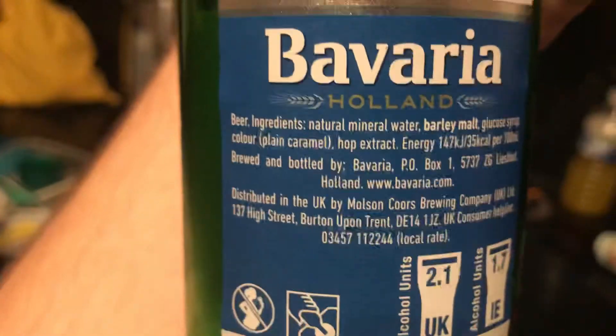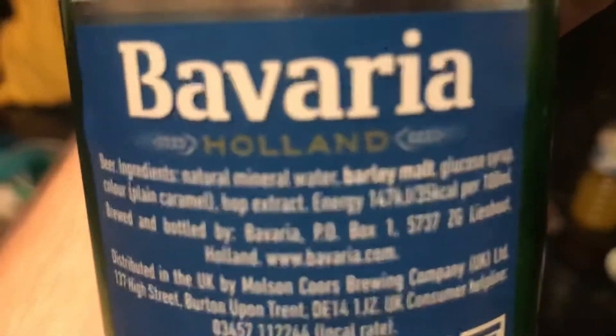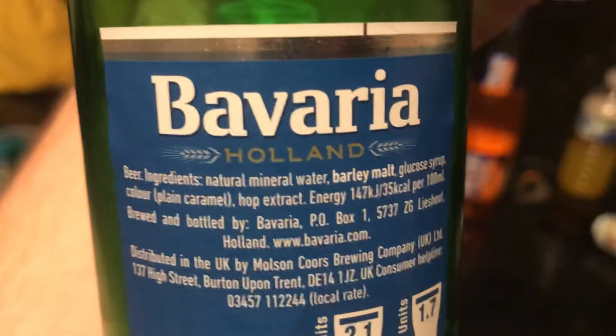Nice review. Ingredients: water, barley malt — I was right. Caramel for the colour. Hop extract, okay.